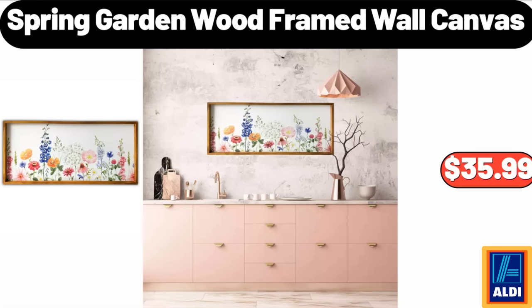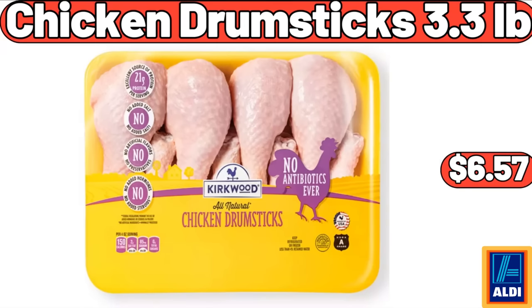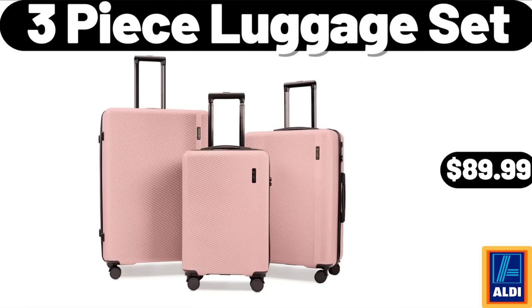Spring Garden Wood-Framed Wall Canvas: $35.99. Ceramic Glass Soap Dispenser with Wood Risers Set: $14.99. Chicken Drumsticks, 3.3 pounds: $6.57. 3-Piece Luggage Set: $89.99.